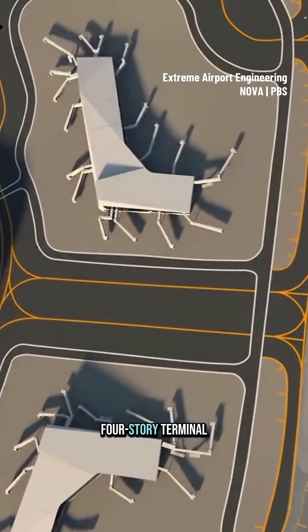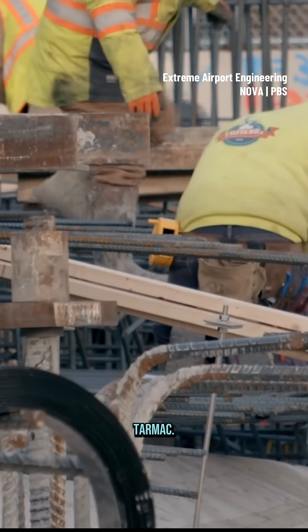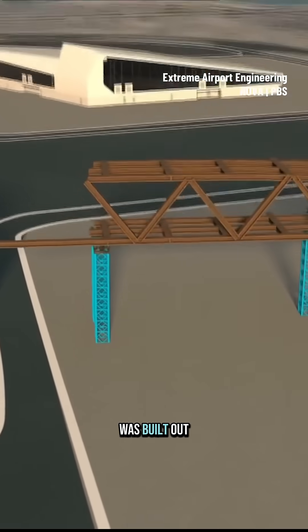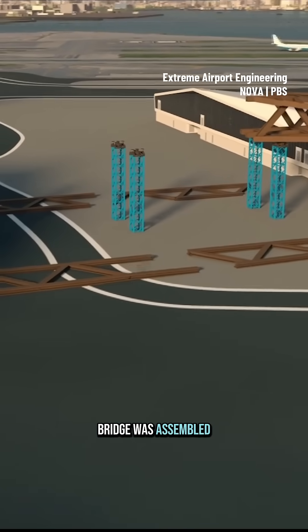To connect the state-of-the-art four-story Terminal B to its new concourses, engineers constructed two massive pedestrian bridges extending above the tarmac. The team used two different techniques to make each one. The eastern bridge was built out onto temporary towers, one piece of steel at a time, to meet in the middle, 65 feet above ground.